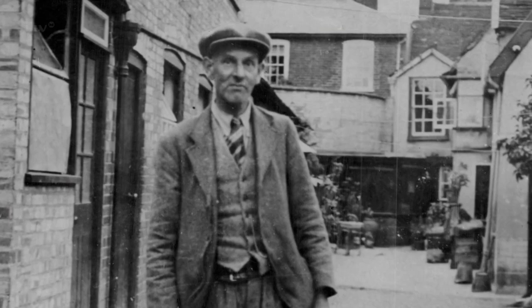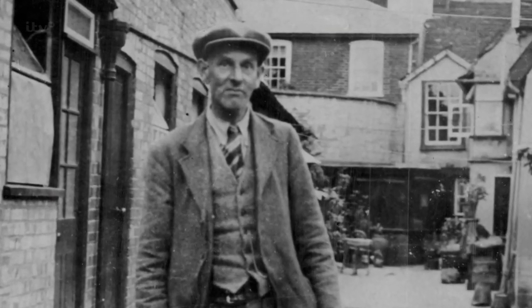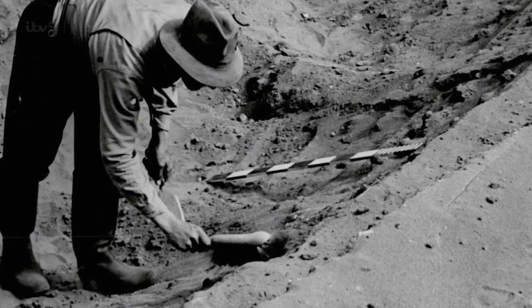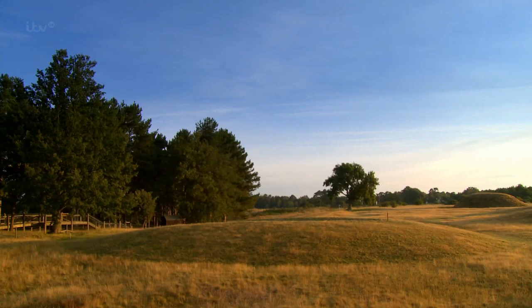In 1938, Edith engaged the services of a local archaeologist, Basil Brown. For a year, every burial mound he investigated turned out to have been robbed long ago. And then, in the summer of 1939, on the eve of the Second World War, he hit the jackpot.